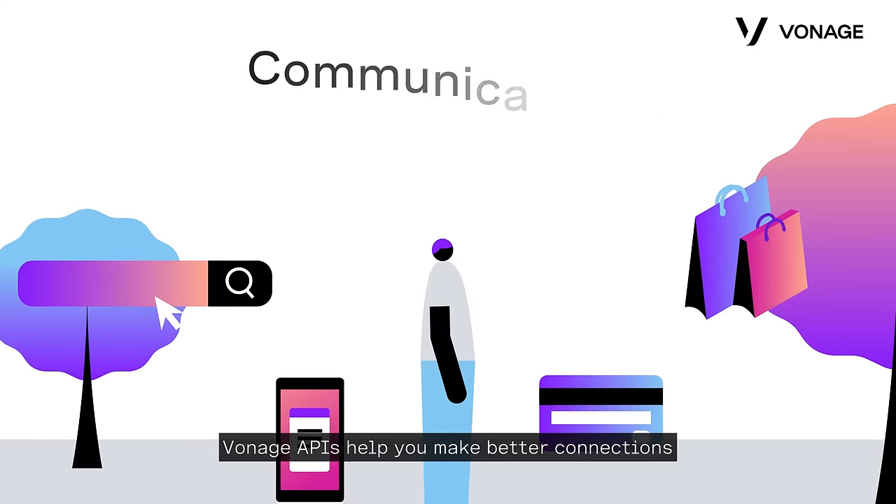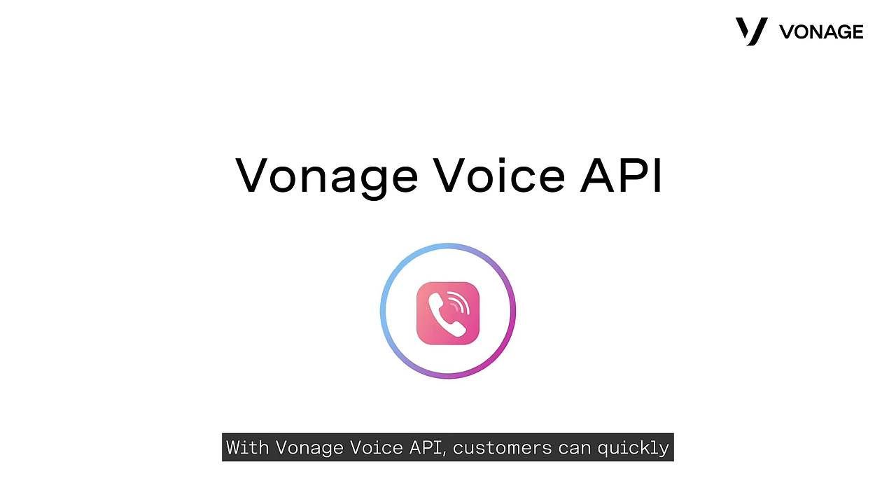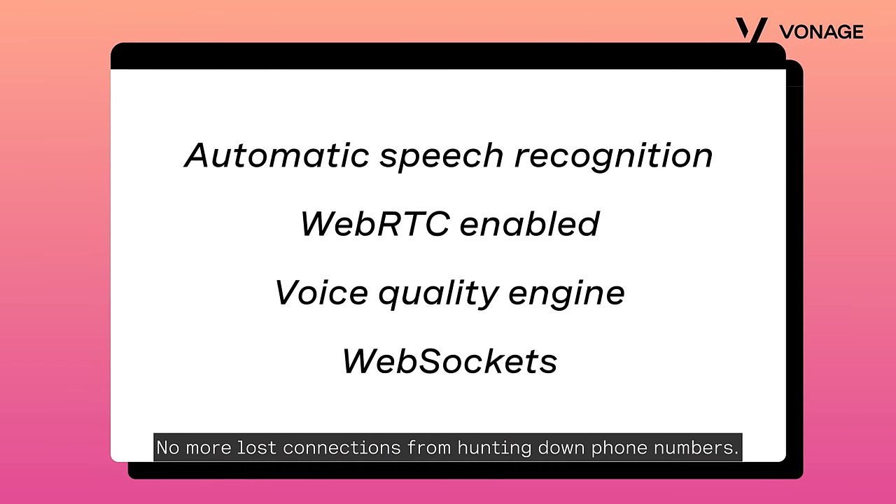Vonage APIs help you make better connections and improve customer engagement. With Vonage Voice API, customers can quickly make and receive calls in your application. No more lost connections from hunting down phone numbers.